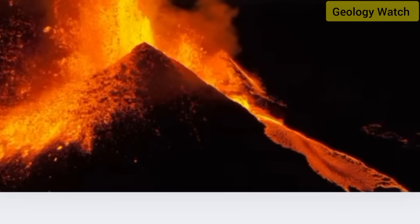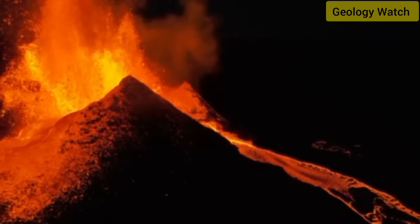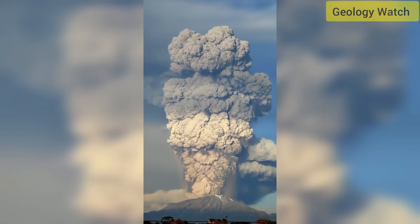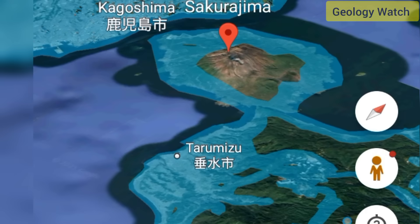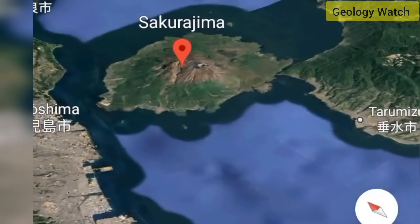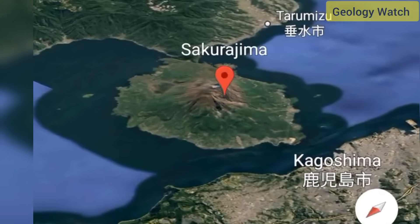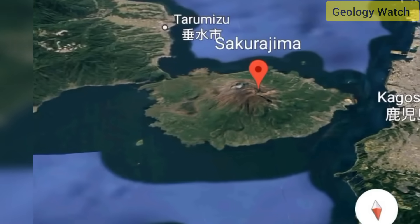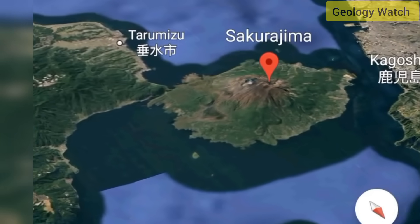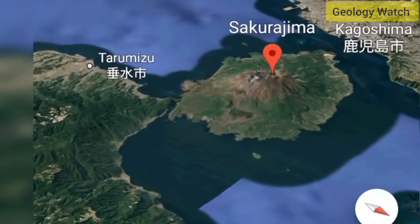Sakurajima erupts. Japan's volcanic giant sends ash four kilometers high, signaling renewed activity beneath the Ring of Fire. In the early hours of the morning, Japan's Sakurajima volcano erupted with enough force to send a dense column of ash nearly 4.4 kilometers into the atmosphere — the tallest plume recorded there in more than a year. The first blast came at around 1 a.m., followed by further explosions at 2:30 and 8:50 a.m.